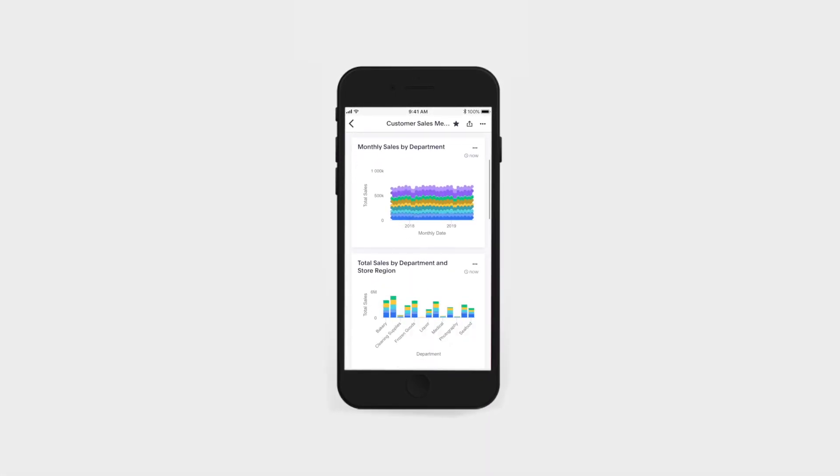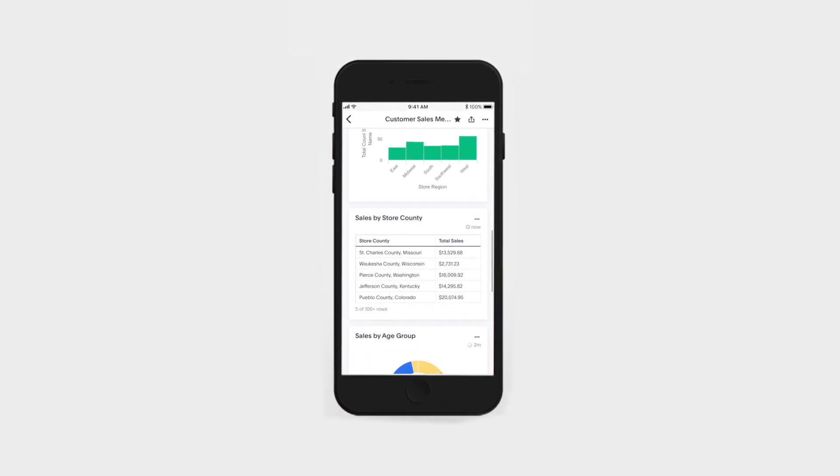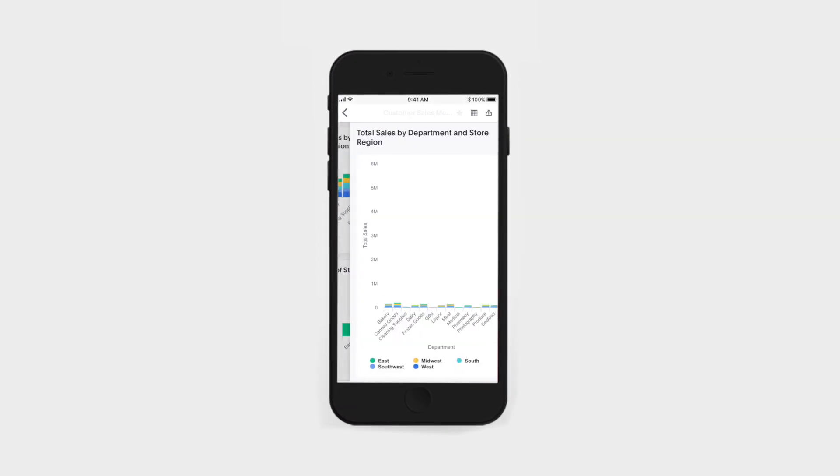Best of all, you can get all these insights on the spot with ThoughtSpot Mobile for iOS. All of the pinboards we create and update are available in-app, so we always have insights on the go. That's the power of search and AI-driven analytics from ThoughtSpot.